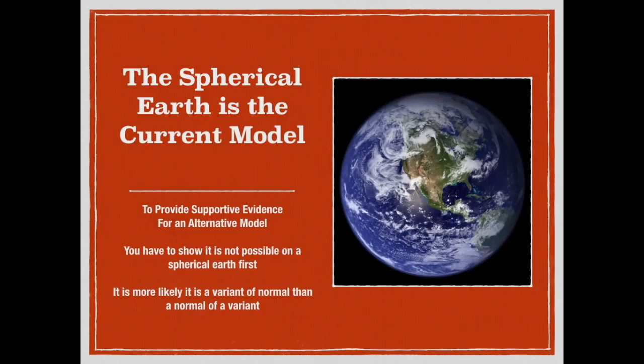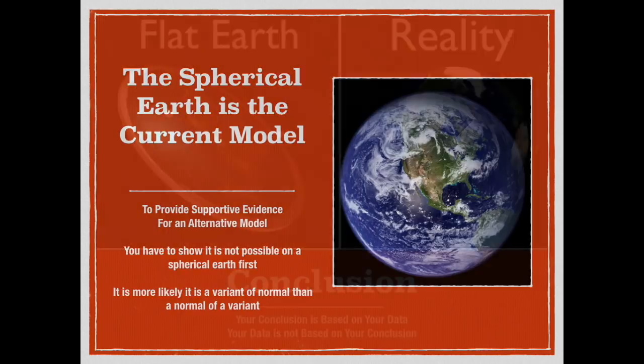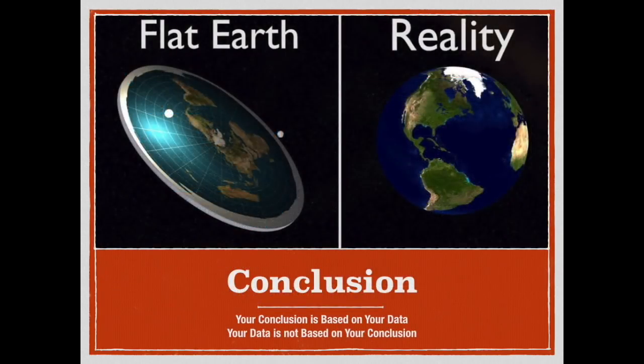Once again, as asserted in the previous video, the Earth is a sphere. That is the current model, and that is what the evidence supports. If there is going to be an effort to prove that the Earth is indeed flat in the face of this evidence, we need to be able to show that any observation first cannot occur on a spherical Earth. That has not been done in this case, and therefore this is not a proof of the flat Earth.